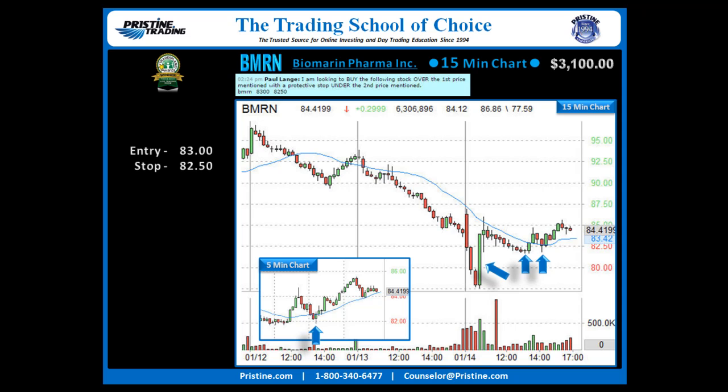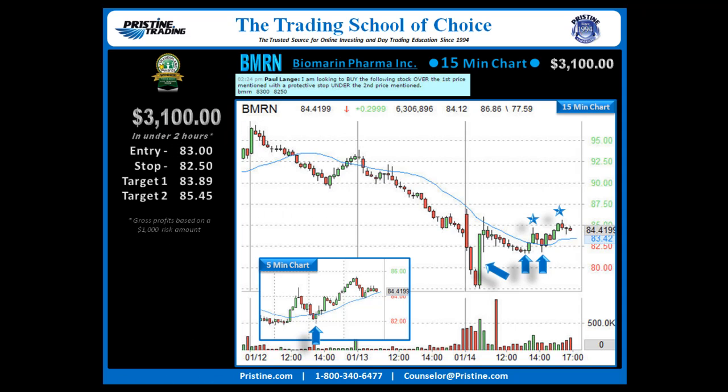From there, I did a pretty good job hanging on for targets. I took one as it ran into a prior resistance area on the 5-minute and 15-minute chart, and then one going all the way to the top of the topping tail near the high of the day, and trailed out as we're getting close to the close. Overall, a nice $3,100 in under a couple hours based on $1,000 risk gross.